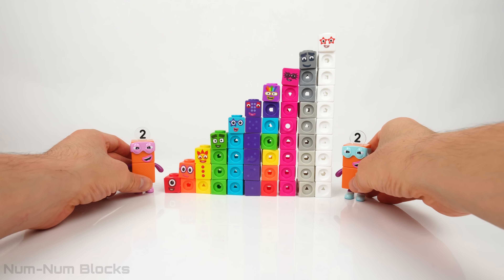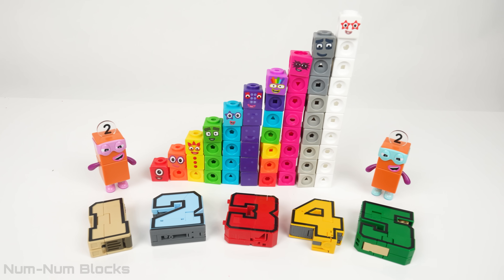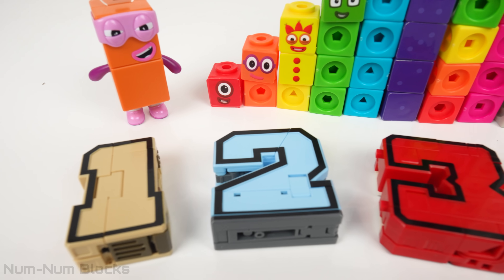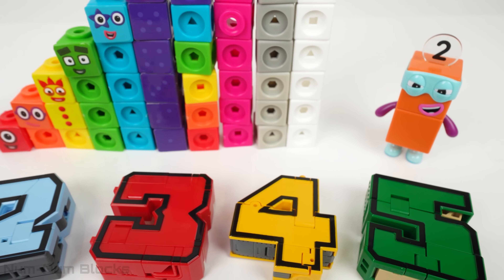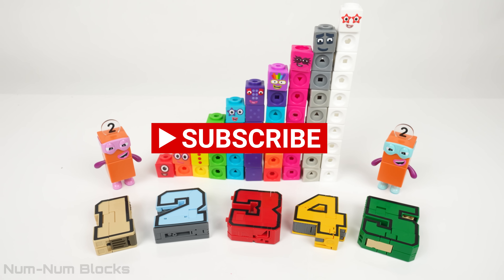We did it — we completed the step squad! If you liked this video, give us a thumbs up and subscribe to the channel. Thanks for watching.